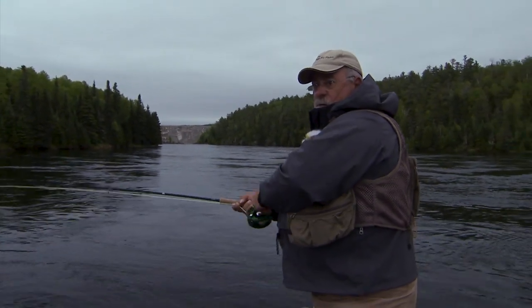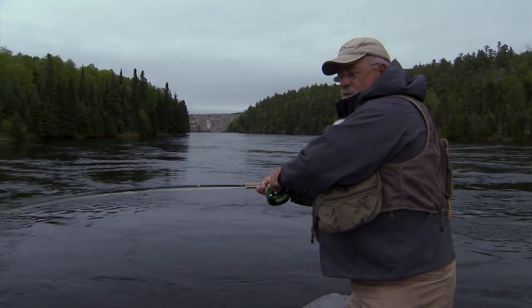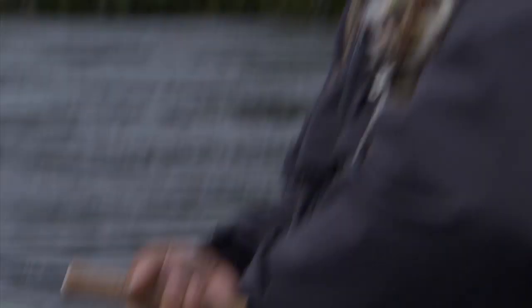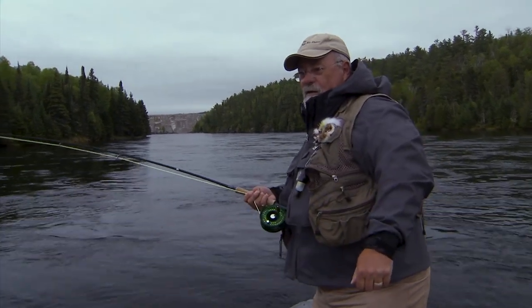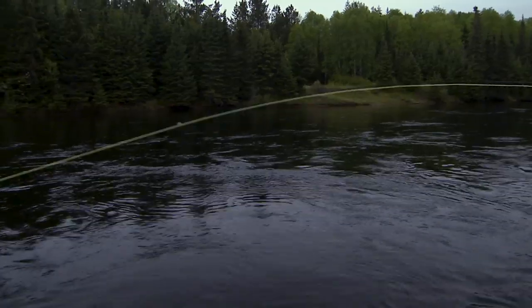We're going to go straight ahead with this fish unless it really forces us out of here. He's a good strong one — they've got such power. You must come up to the Nipigan River and try this. Big, big head shake! They're huge brook trout — anybody that's into brook trout is going to love this.